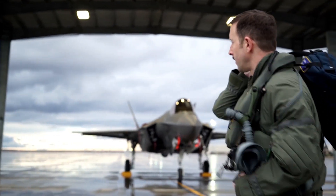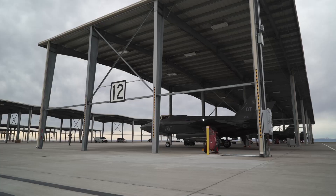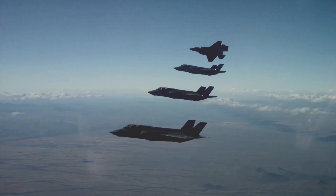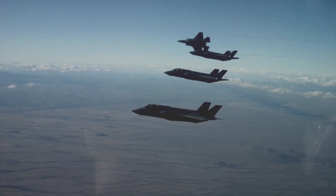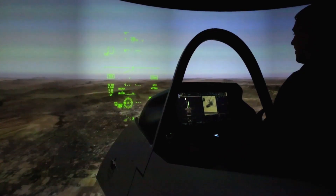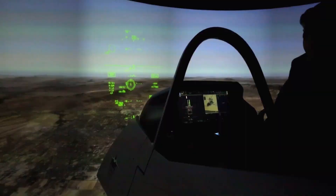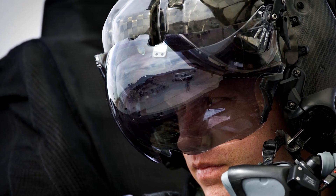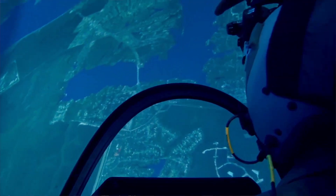The Navy is close to fixing a flaw in the sophisticated $400,000 F-35 Joint Strike Fighter helmet that amounts to a dangerous hindrance for aviators attempting to land in the black of night on a moving aircraft carrier. The bug prevents less experienced pilots from landing the plane on a carrier at night, as the helmet emits a green glow that pilots find distracting.